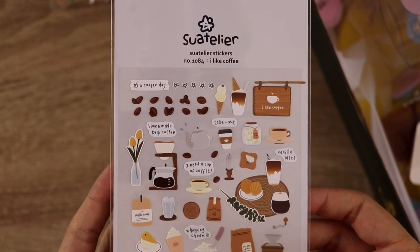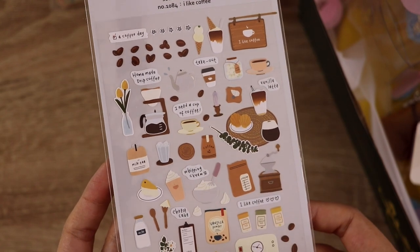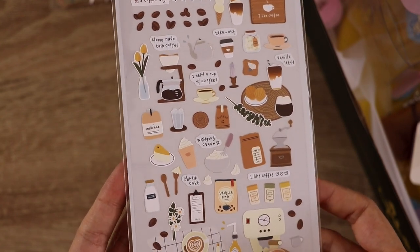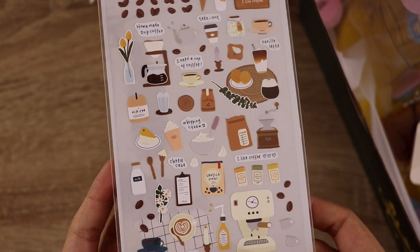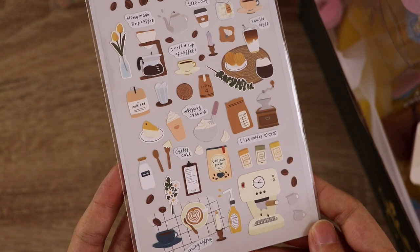This set is called I Like Coffee. I've been using this one a lot. These are kind of like a thicker card material, which you can't tell by looking at it because it's on a clear background — just one of those things you figure out once you get them. But they all are really lovely quality.